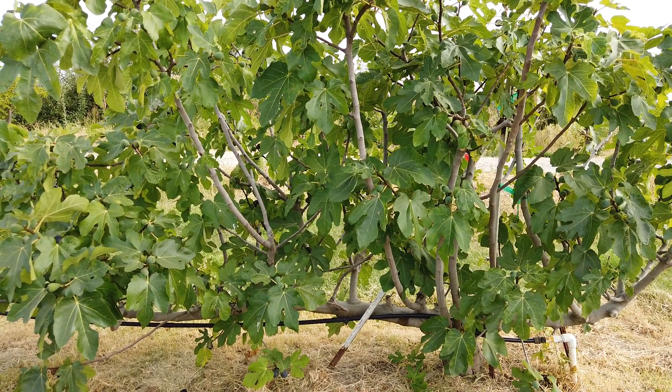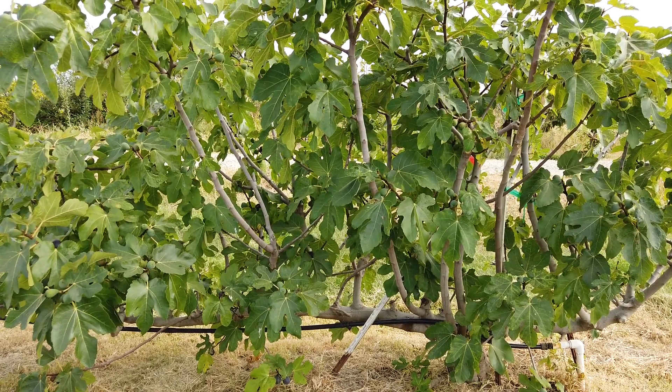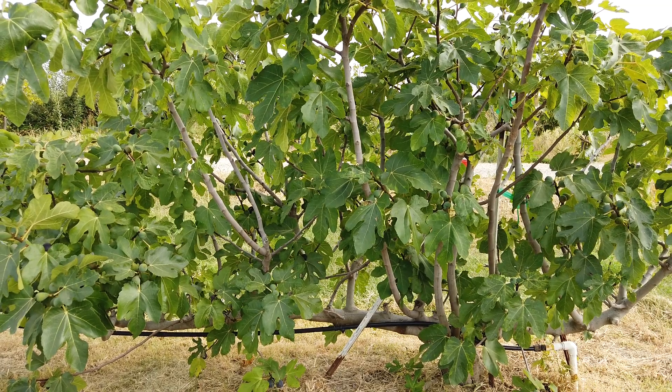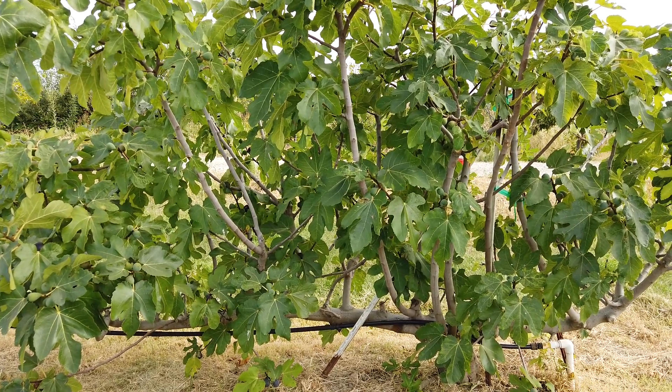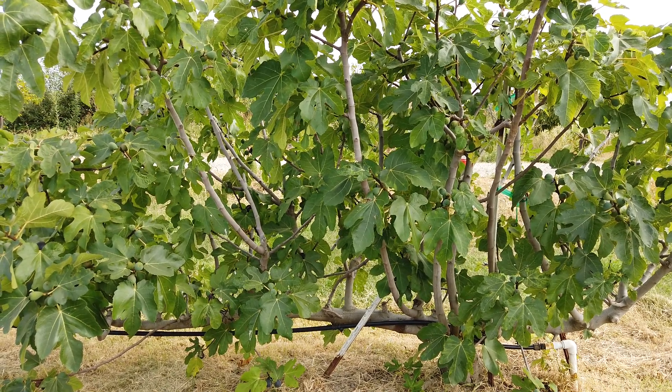Hello Figaholics friends. This afternoon we're taking a look at another Portuguese fig. This variety is called Ava Bibbiera. I try to say that three times quickly — I have a hard time saying it one time quickly. I believe it's the same thing as Bibbiera Prata.